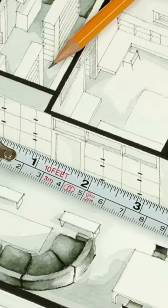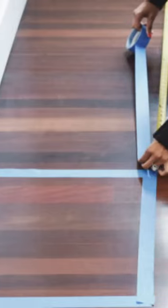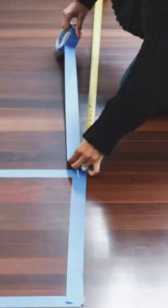I use AutoCAD to create my layouts, but if you don't have a CAD system or a CAD tool, that's fine. You can simply take painter's blue tape, take the dimensions of the furniture, and lay it out in the space where you would want to see it.